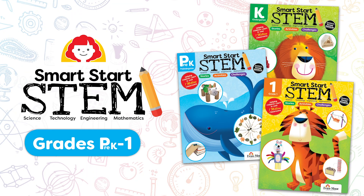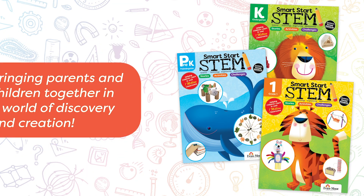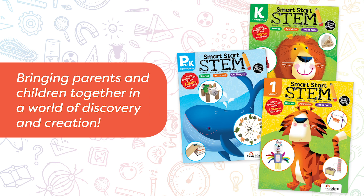Introducing Evan Morse Smart Start STEM activity books, bringing parents and children together in a world of discovery and creation.